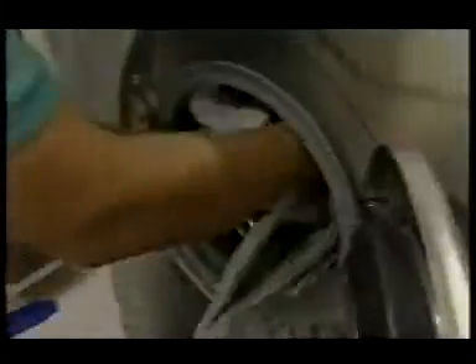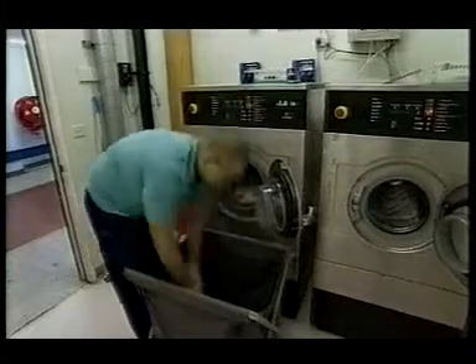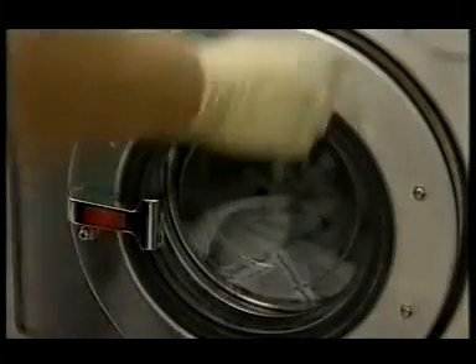They need to clean 3,000 mop heads here every day. Current NHS guidelines say that means a high temperature wash for three minutes. But microbiology tests have shown the process doesn't kill off clostridium difficile spores.